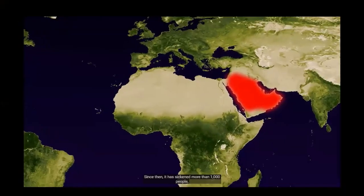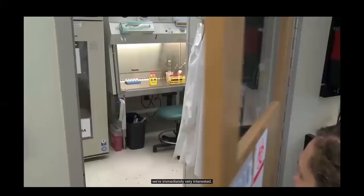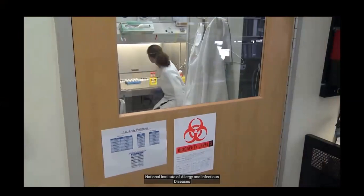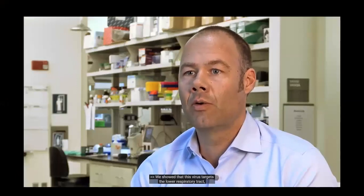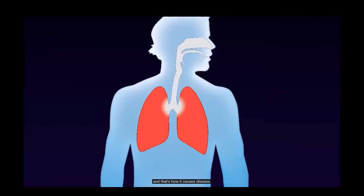MERS-CoV emerged in the Arabian Peninsula in 2012. Since then, it has sickened more than 1,000 people, killing approximately 30% of those it infects. Dr. Vincent Munster and his colleagues at the National Institute of Allergy and Infectious Diseases were among the first groups to begin studying MERS. They showed that this virus targets the lower respiratory tract, efficiently replicating in the cells lining the lungs, and that is how it causes disease.